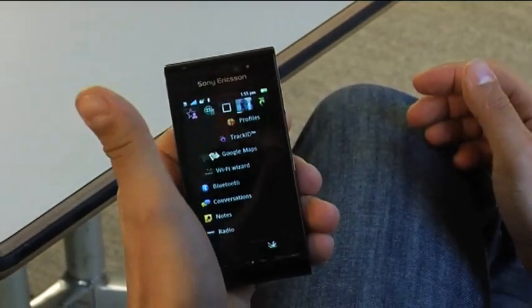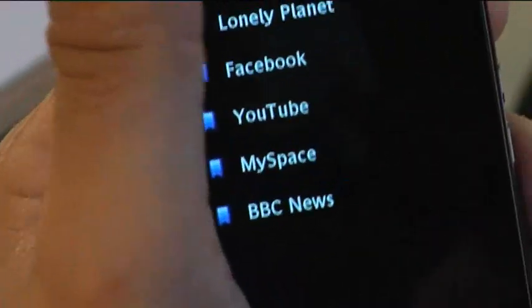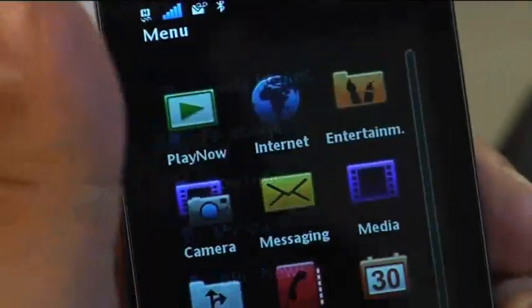The phone's screen is touch sensitive, allowing you to easily control the phone's many features, from FM radio to email, web browsing to MP3 on the music player.